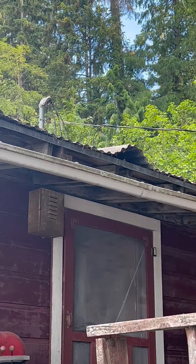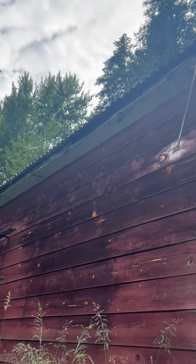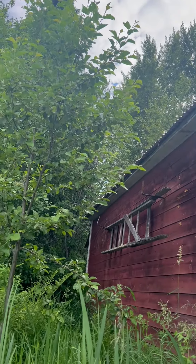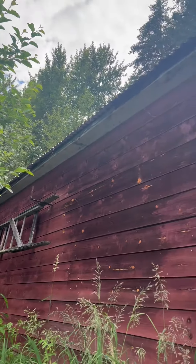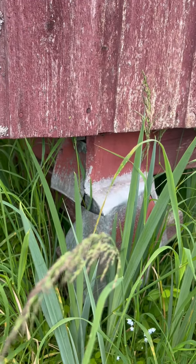What we have here is a specialized roof. Looking for discoloration or anything like that — yeah, no. Looking all good. Everything checks out here.